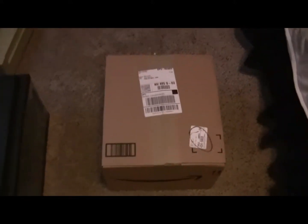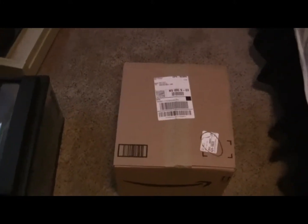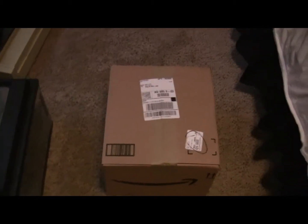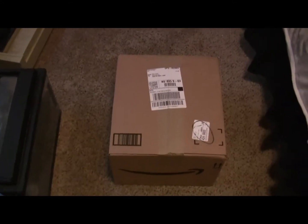Hey guys, this is CrazyFrog. I recently got a package today from Amazon.com, and it is the new Xbox 360 with Kinect bundle. So pretty much I'm going to be doing an unboxing of this video, and just to go explain something.